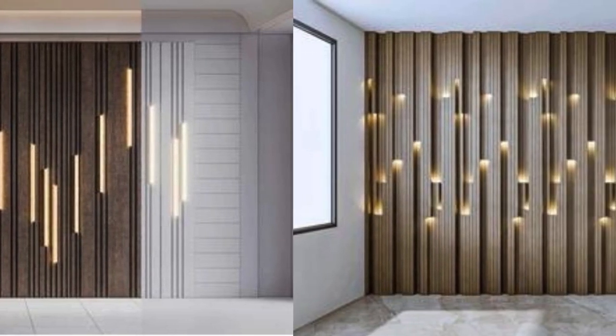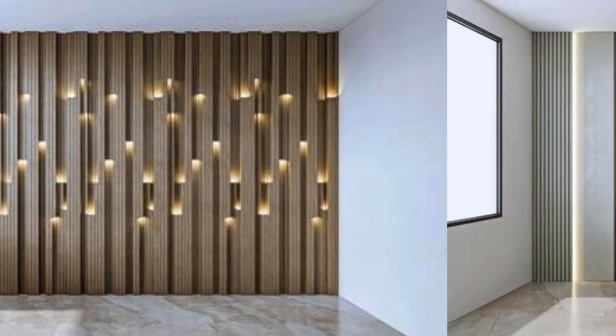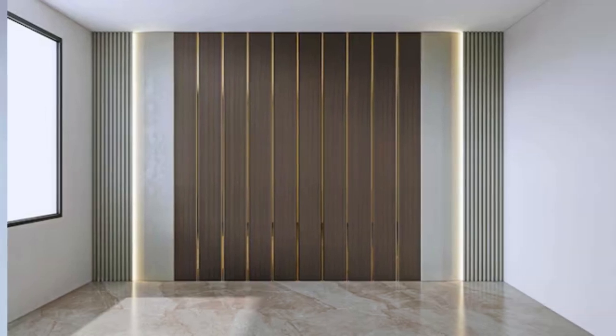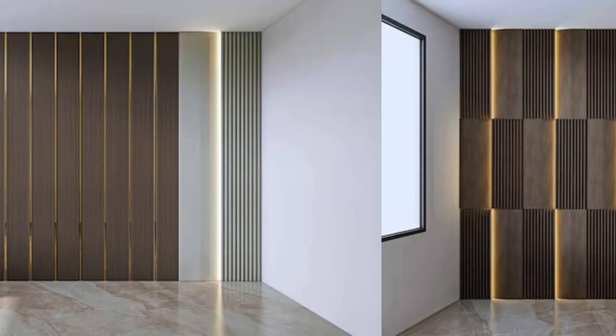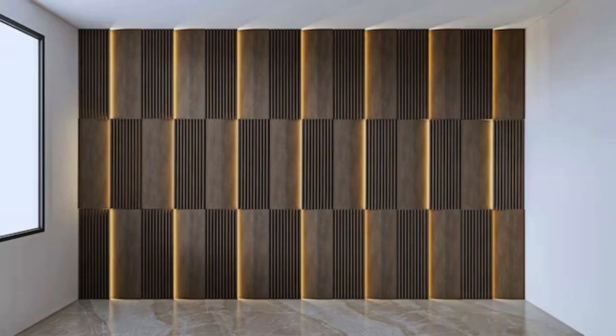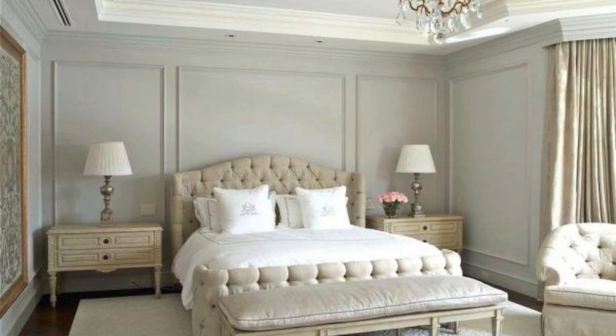One of the key advantages of wall panels lies in their ability to enhance the visual appeal of any room while providing practical benefits. Whether used for residential or commercial purposes, wall panels offer a diverse range of styles, textures, and finishes, allowing for customization to suit various design preferences.